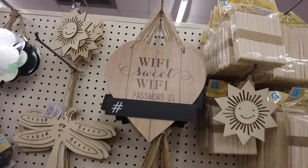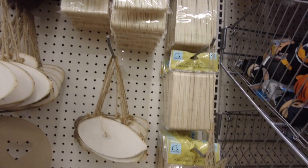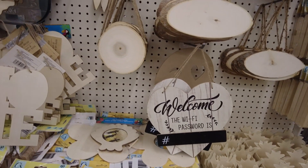Hello everyone, welcome back. We are down the craft aisle and they have lots of wooden signs and popsicle sticks and these really neat wooden DIY signs.